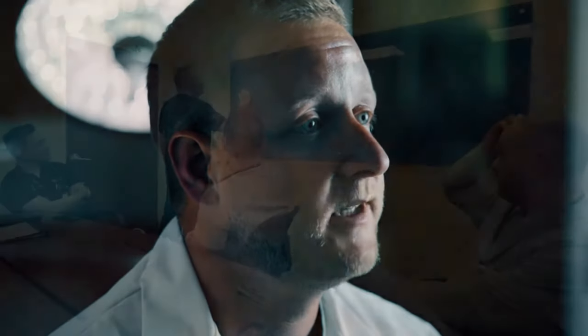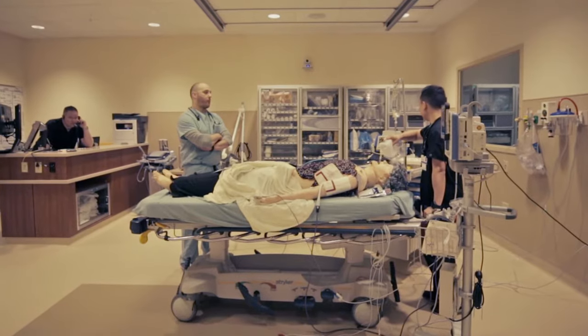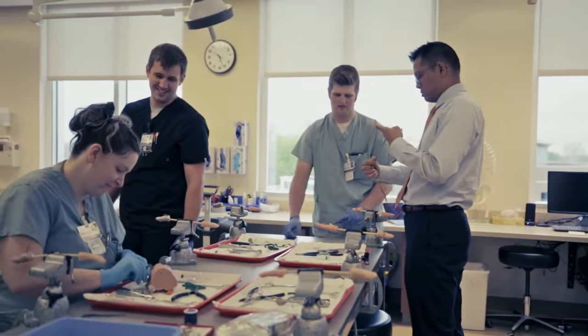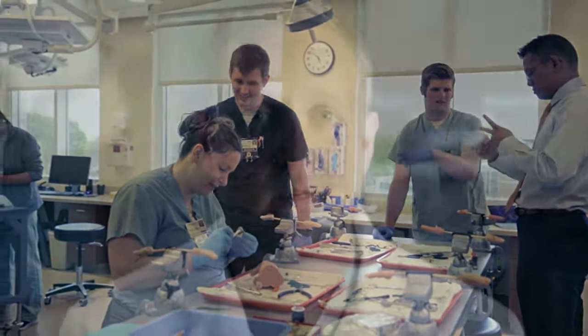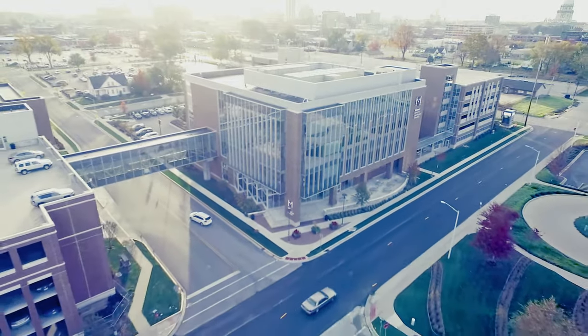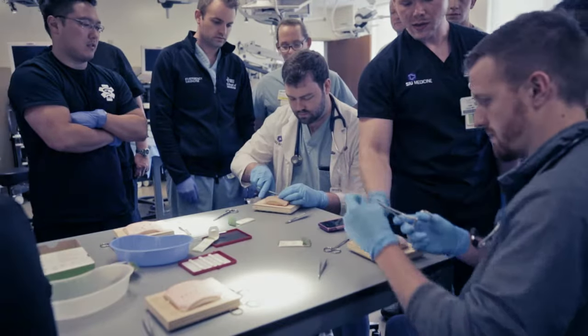SIU offers experienced educators within a dynamic and innovative curriculum. Residents begin to develop and implement teaching skills early. A residents-as-teachers curriculum helps residents hone instruction as they first work with medical students and then begin to teach their peers. Residents are also closely involved in the development of curriculum and training on simulation and procedural processes at the Memorial Center for Learning and Innovation. Small group learning is used frequently, along with the Foundation's Emergency Medicine curriculum.